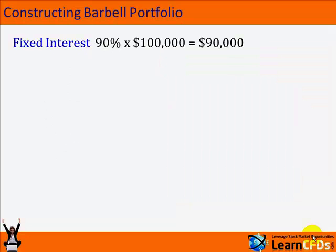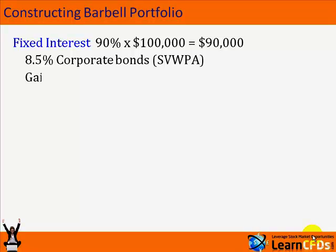Let's look at a fixed interest example. If we invested 90% of $100,000 — that's $90,000 — at 8.5% into a corporate bond, SVWPA does pay returns at this sort of level. It's an example, not necessarily one to follow, but given when this presentation was put together, it was a possibility. Here we have a gain of $7,650. So at the end of the year, our $90,000 has returned $7,650, giving us $97,650.